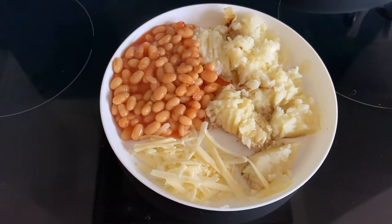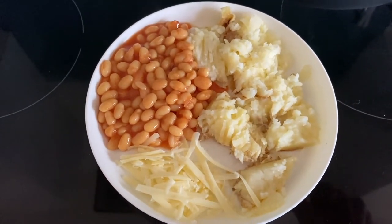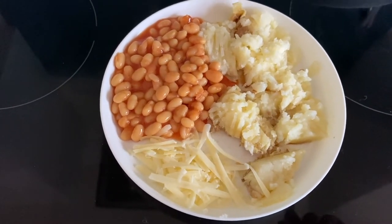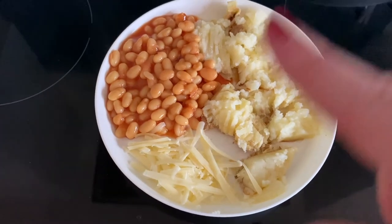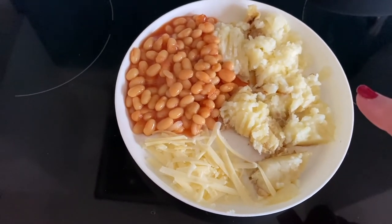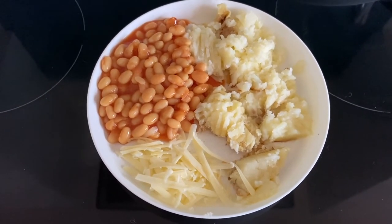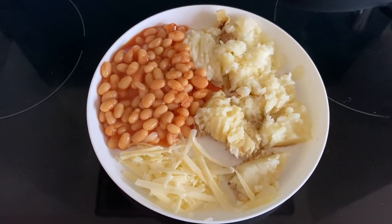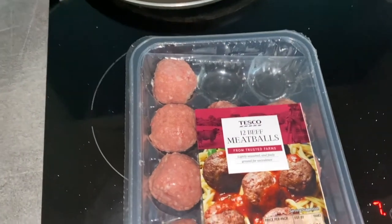Lunch today is a very simple jacket potato with beans and cheese. I've cut up the potato and mashed in a little bit of butter just to stop it being dry, then beans and cheese on the side. I tend to put it on the plate this way rather than piling the beans and cheese onto the potato because she seems to prefer it this way — and apologies, you can hear her stood by my side wanting her lunch!